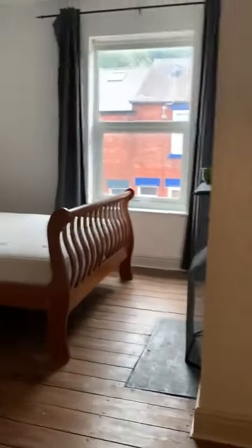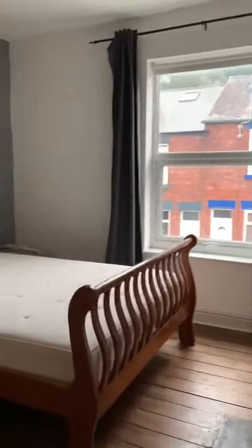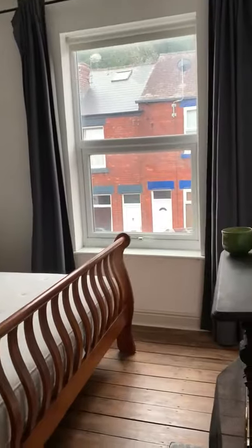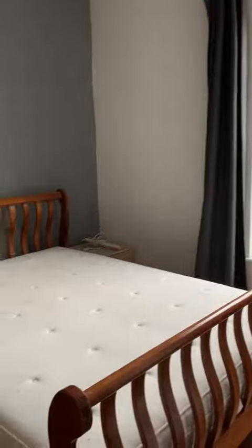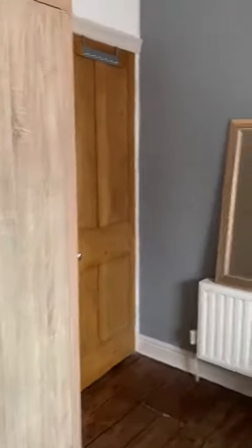This is the front bedroom. Nice floorboards and a full glazed window on the front — nice and light. And there's large storage.